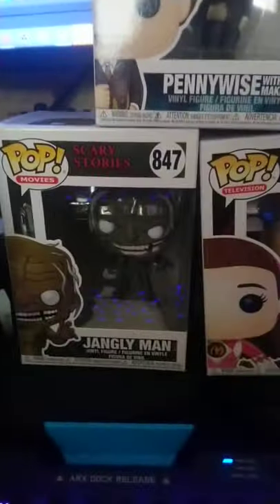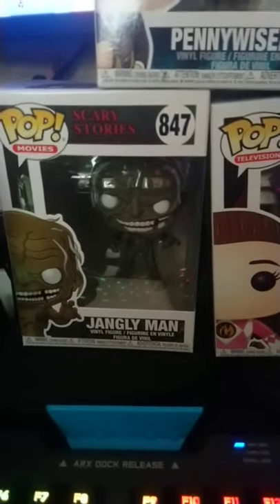We got our Pop-in-a-Box monthly box and I want to show you it, starting with the unboxing here. Ready? Three, two, one — epic jump cut. These are the three we got in this month's box.